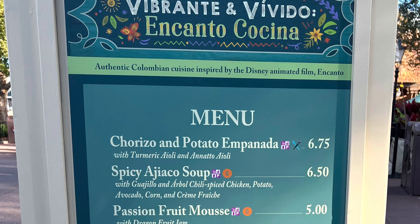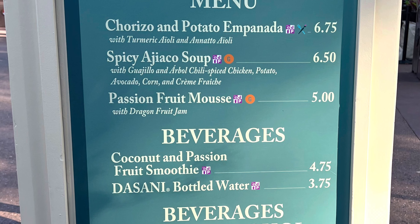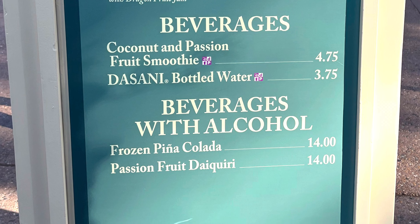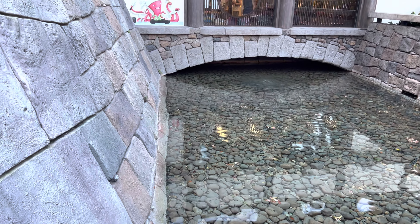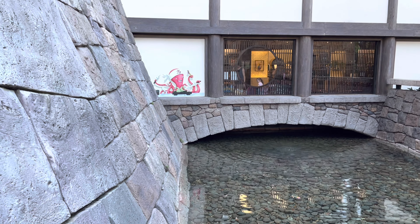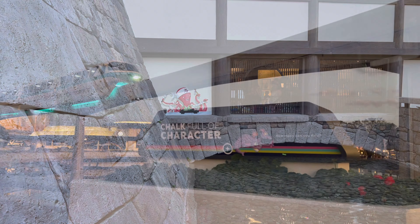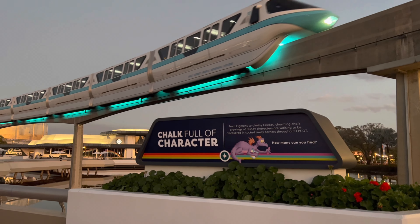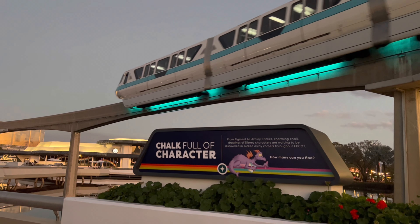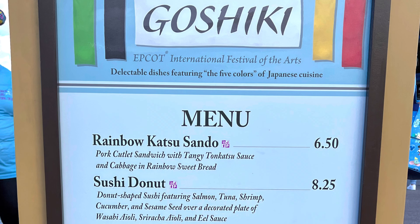Next to that is the Encanto Food Booth. As you journey into Japan, you can find the Sushi Chef from Monsters Inc. as part of the Chalk Full of Characters display. There are many hidden characters throughout the countries — it's fun to see how many you can find. The next food menu is also in Japan.